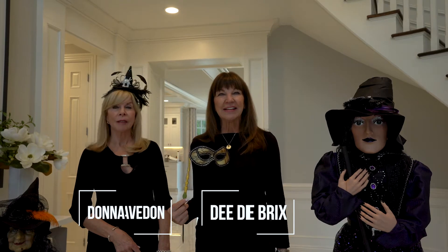Hi everybody. I am Dee Dee Bricks, your trusted real estate advisor. And I'm Donna Avedon, Dee Dee's good friend and trusted interior designer and stager.